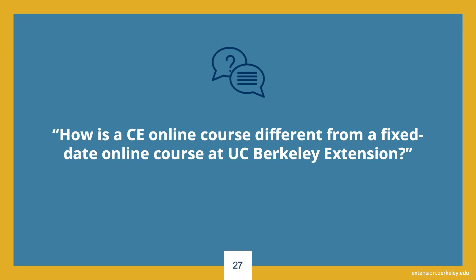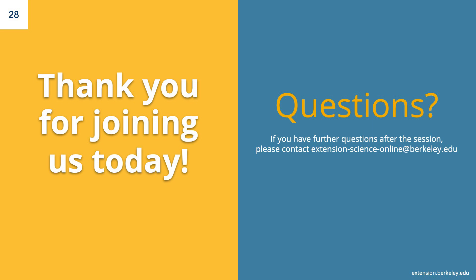How is a CE online course different from a fixed-date online course at UC Berkeley Extension? Fixed-date online courses have concrete start and end dates but no live sessions. Students in fixed-date courses progress through material at their own pace but within specified start and end dates. Start anytime online courses allow students to register and begin at their convenience, and students progress at their own pace as long as they complete within a minimum of 90 days for most courses and a maximum of 180 days. Please feel free to email us anytime if you have additional questions about our start anytime online science courses.